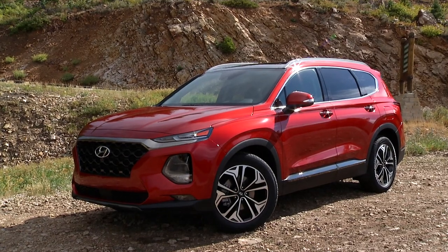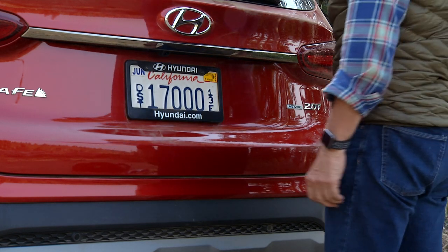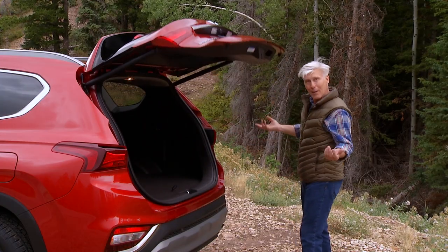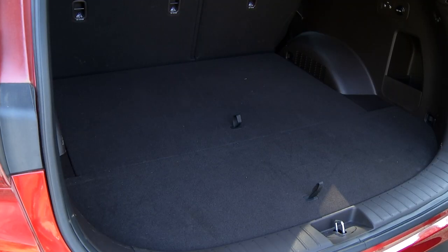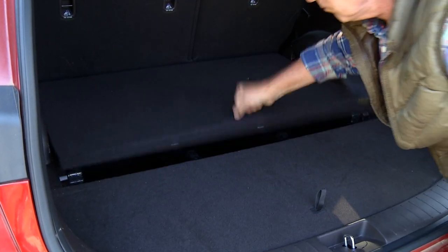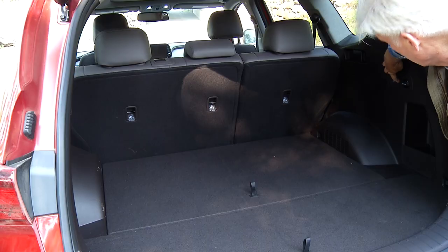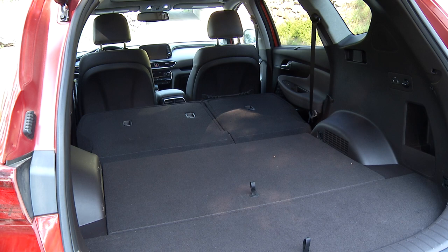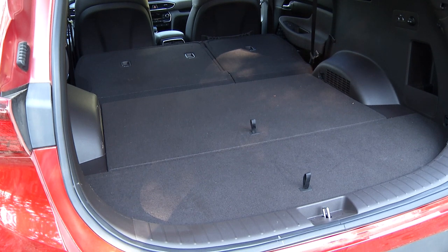The power tailgate can be set to two different speeds, and by simply standing next to it for a few seconds with the proximity key in your pocket, the door opens — no need to kick under the tailgate. The cargo area almost looks like there's room to wedge in a third row. Santa Fe doesn't offer 40-20-40 split seats, but the floor is flat and the space is large. With seats dropped, it's a couple cubic feet shy of Edge, Outback, and Sorento, but larger than Cherokee by a significant 16 cubic feet.